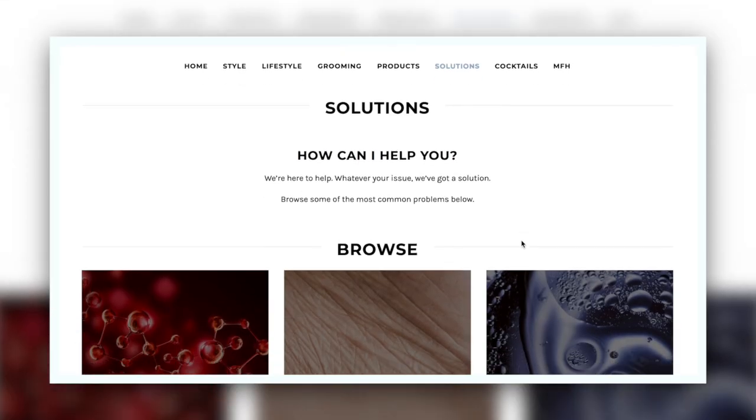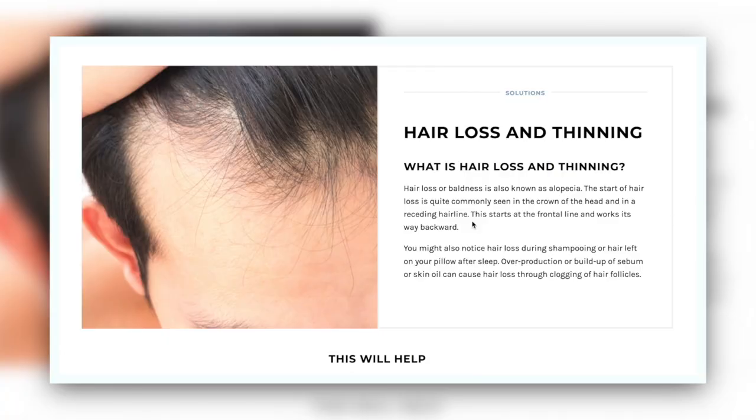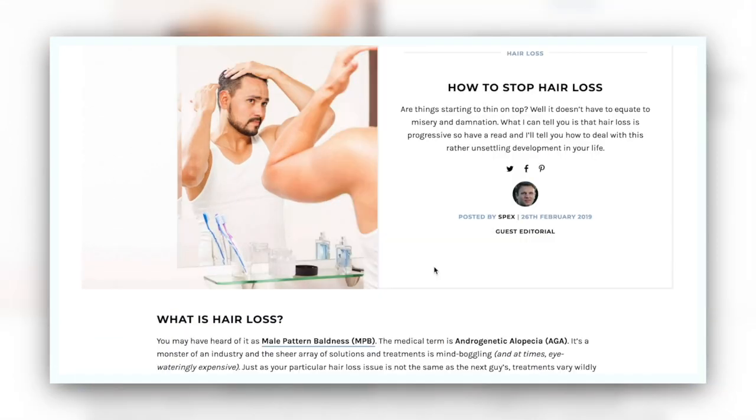Hair loss can start as early as puberty — so really you've just grown that hair in and then you start to lose it — but it is very individual. You could have a guy who's in his twenties, thirties, forties, or fifties who's starting to lose his hair or recede. There's a full solutions area on manforhimself.com with loads about hair loss, treatments, and surgeries.